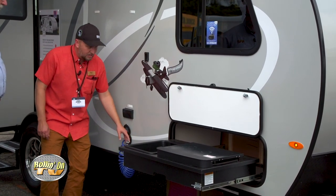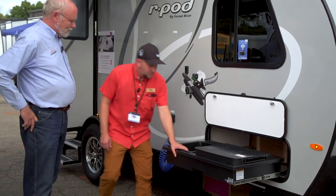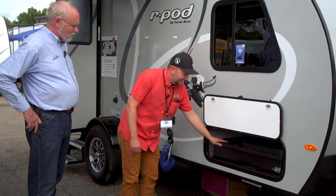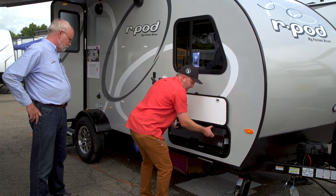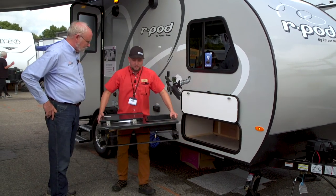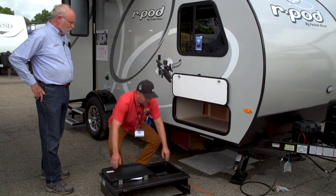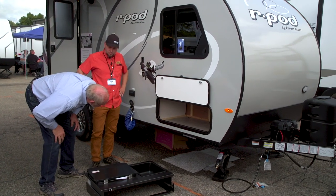I know what you're thinking already, Jeff — what this does lose is a little bit of storage. Yeah, storage can be kind of important in a small rig like this. So we've designed this one so that it can be completely removed in the event that the customer may not need it. This can be placed in a garage or somewhere in storage, and you've still got the full storage capability of your unit.